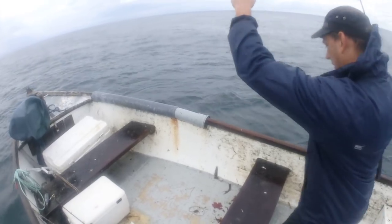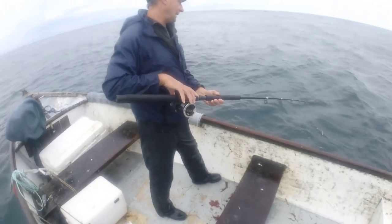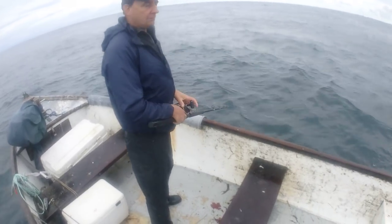Right, we've made it out to the other mark - the one I was originally going to come to. It's still heaving a bit out here, but it's not bad now. It eases off once the tide drops. Earlier on it would have been horrendous out here.